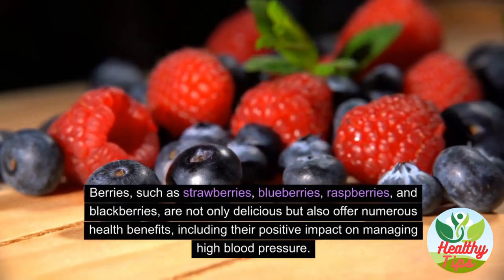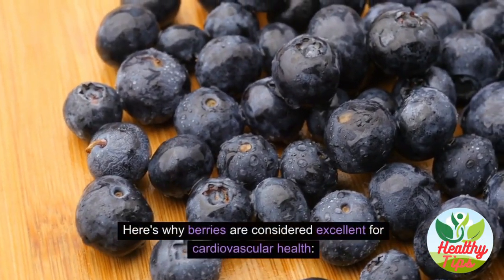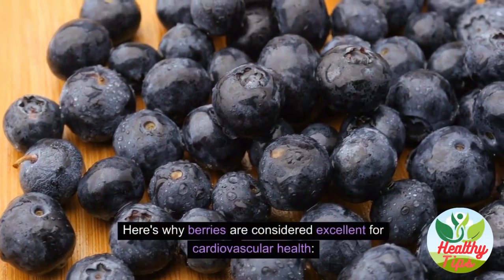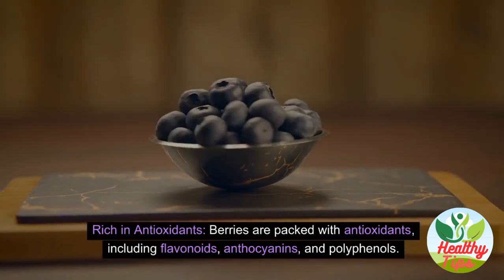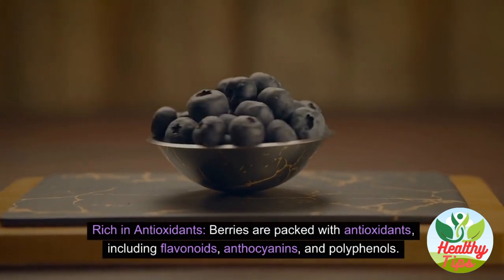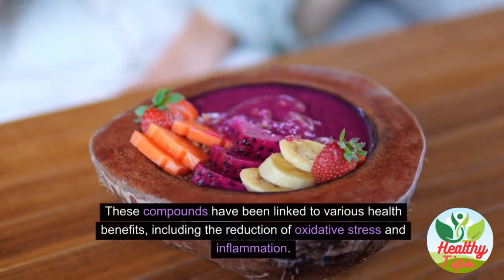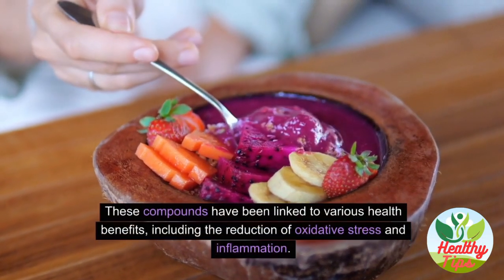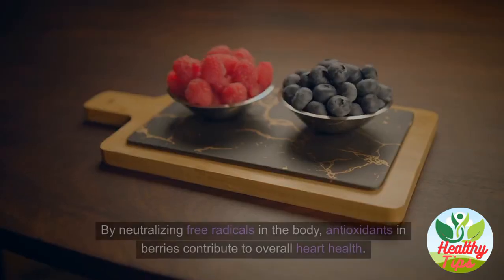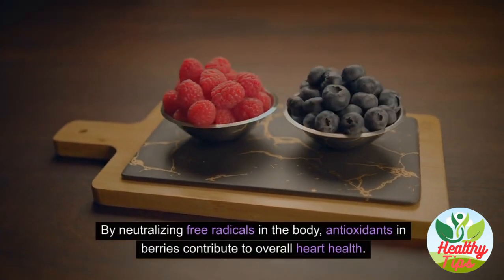Berries such as strawberries, blueberries, raspberries, and blackberries are not only delicious but also offer numerous health benefits, including a positive impact on managing high blood pressure. Berries are packed with antioxidants including flavonoids, anthocyanins, and polyphenols — compounds linked to the reduction of oxidative stress and inflammation.